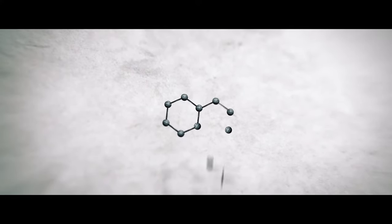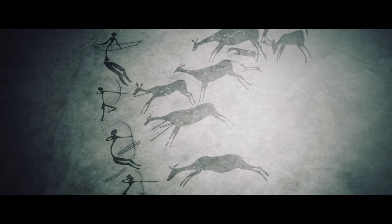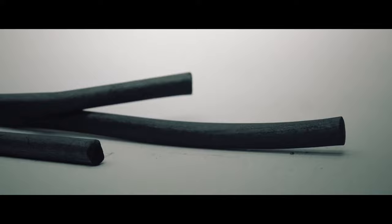Graphite, a soft black mineral. Its first use was as a tool for expressing one's thoughts in words and pictures. Thousands of years of ideas, innovations, and advancements etched on various surfaces in order to communicate dreams of the future, even for the uses of graphite itself, beyond the simple pencil.